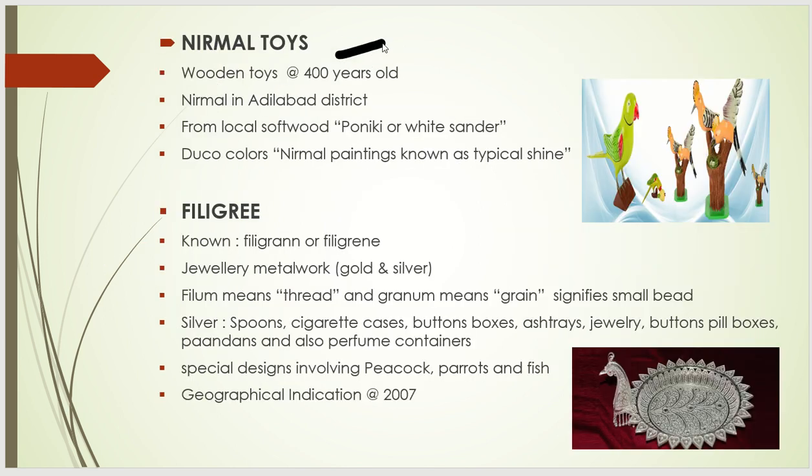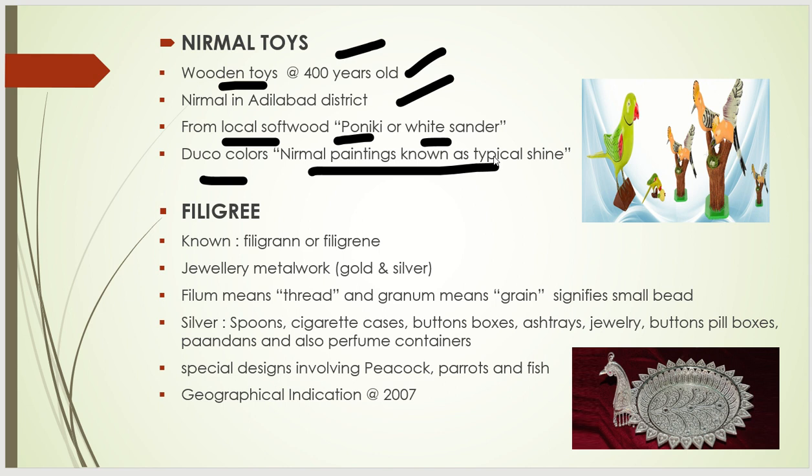Nirmal toys: wooden toys are prepared and this craft is 400 years old. It is there in the Nalgonda district. An important exam point is the local softwood used, which is called Poniki or white sander. Another important point is the use of duco colors, which give Nirmal paintings their typical shine. These two points are very important from an examination point of view.